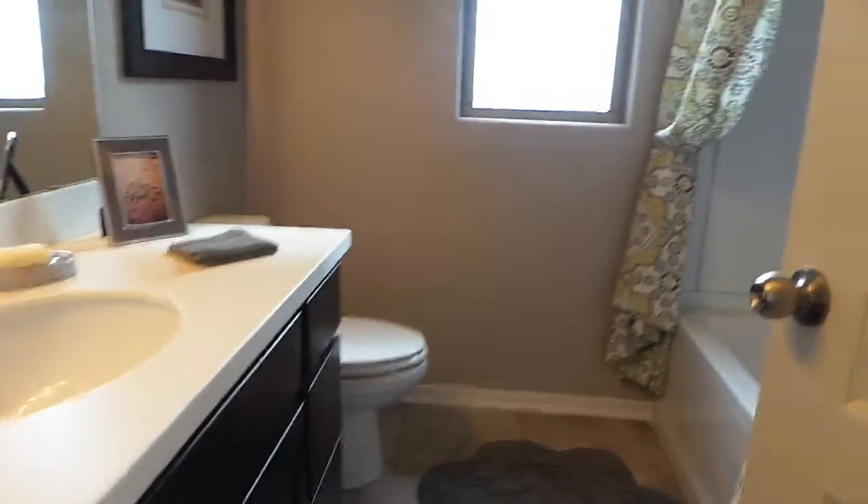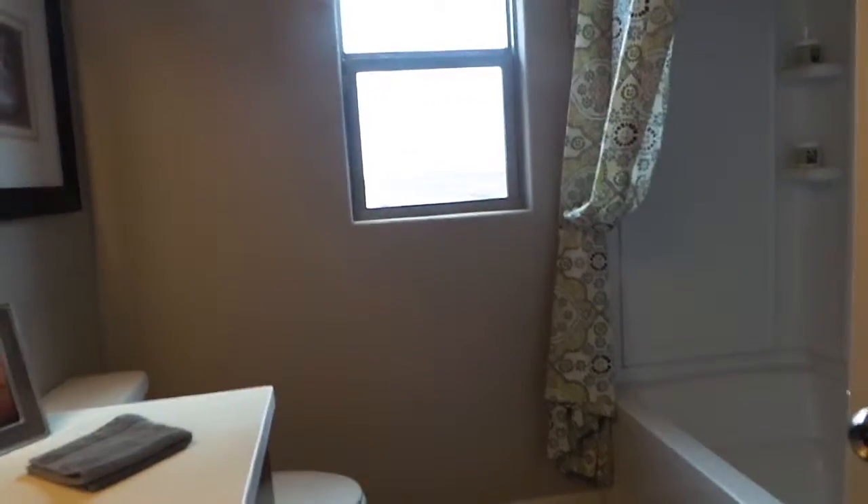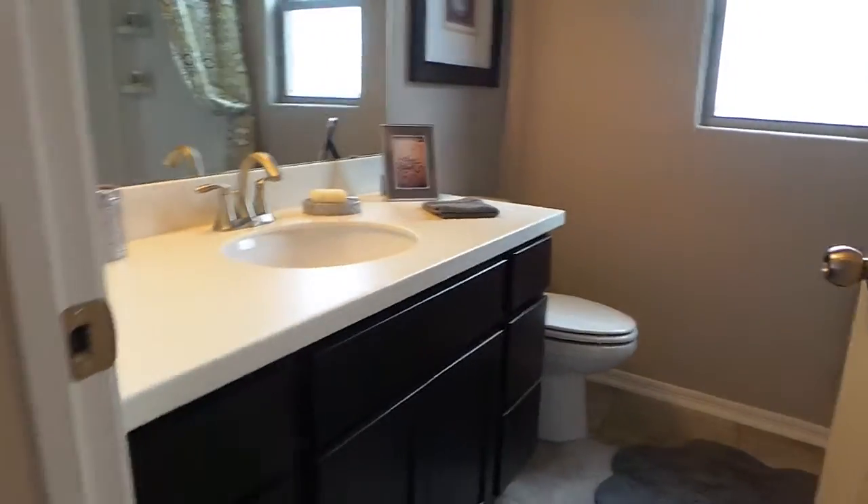So you'll see your third bathroom. It's got a single sink and then another shower, very similar to the one we saw downstairs.